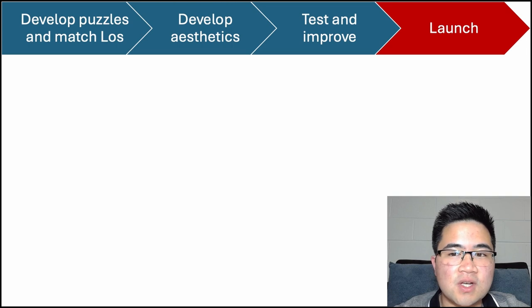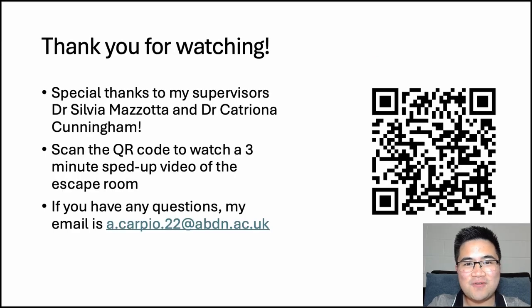At this point the escape room was finished and it was time to launch it — and as they say, the rest is history. That brings us to the end of this talk. Thank you very much for watching. I hope you enjoyed it and found it helpful. I'd like to thank my supervisors, Dr. Sylvia Mazzotta and Dr. Katrina Cunningham, who are both fantastic supervisors and supported me really well — I couldn't have done it without them. I've also included a QR code to a sped-up video of my escape room — it's three minutes long, so feel free to scan it. I've also included my email below in case you have any questions. Thank you very much for watching again. I hope you have a good day or night, and best of luck with your escape room making journey.